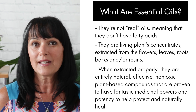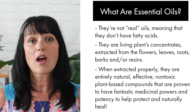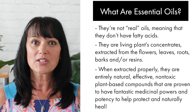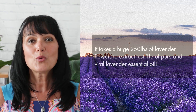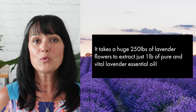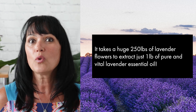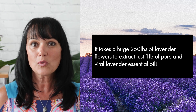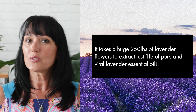When extracted properly, they are entirely natural, effective, non-toxic, plant-based compounds that are proven to have fantastic medicinal powers and potency to help protect and naturally heal. As an example, let's look at the lavender essential oil. It takes a huge 250 pounds of lavender flowers to extract just one pound of pure and vital lavender essential oil. When you think of 250 times the plant potency in each drop of true lavender essential oil, you understand why the pure end product is pricey, but so totally worth it.